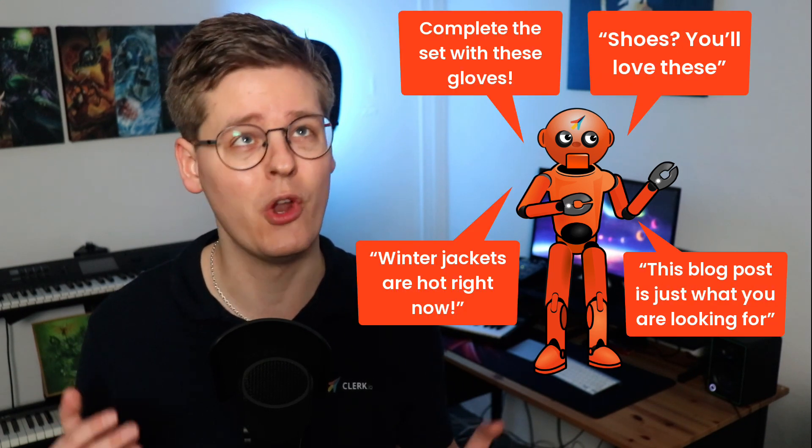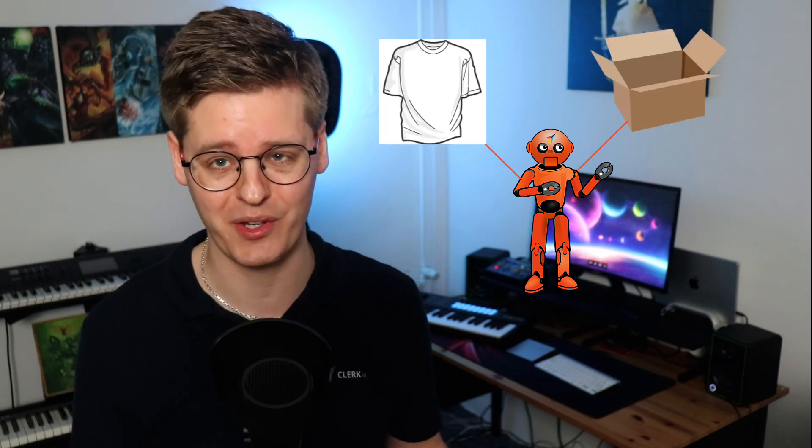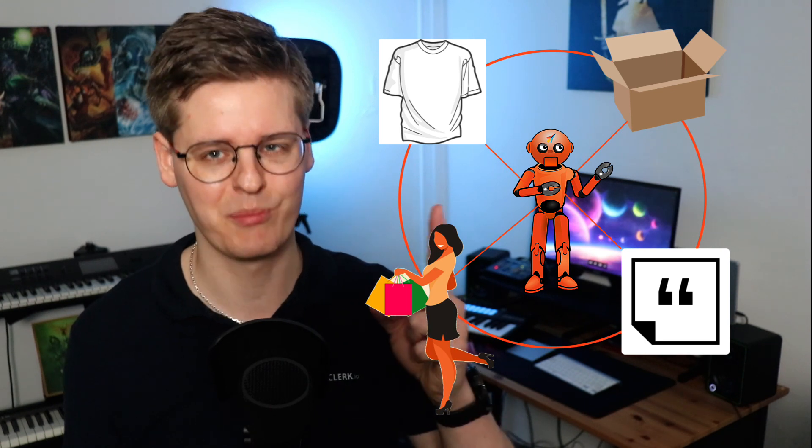Imagine that you could install a robotic sales assistant on your webshop that automatically presents the products that most visitors will be likely to buy, no matter which page they go to. Imagine that you didn't even have to train this assistant — it would instantly understand the intricate connections between your products, categories, pages, and customers, to start showing the right results from day one. This is Clerk.io.